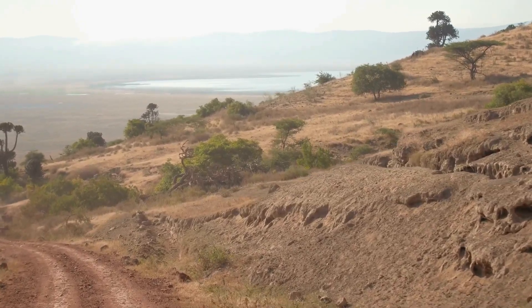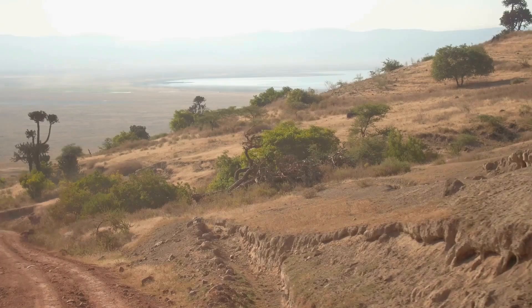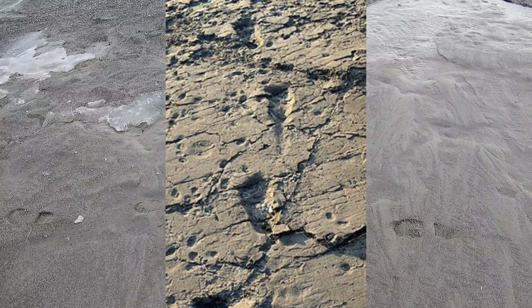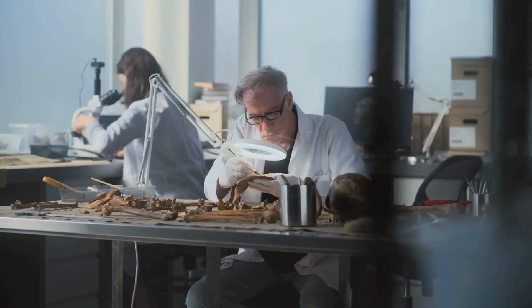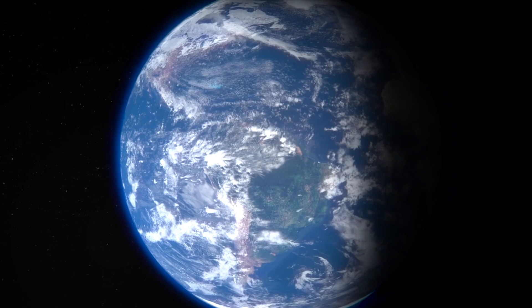In 1976, in Tanzania, scientists made a discovery that would challenge everything we thought we knew about human history — a trail of footprints preserved in volcanic ash. But these weren't just any footprints. They looked exactly like those a modern human would make today. There was just one problem: according to the dating methods, these prints were made 3.6 million years ago, long before modern humans were supposed to exist.